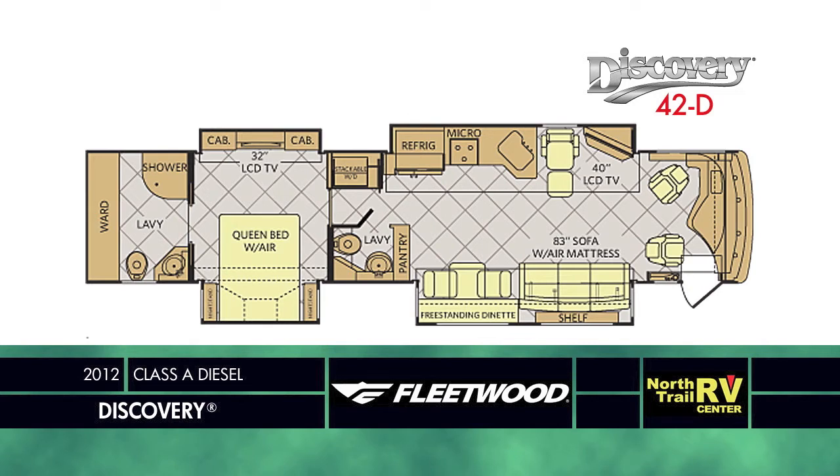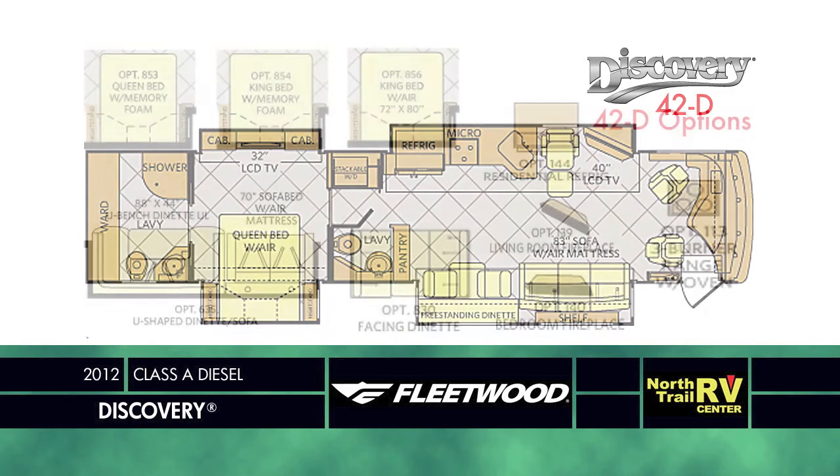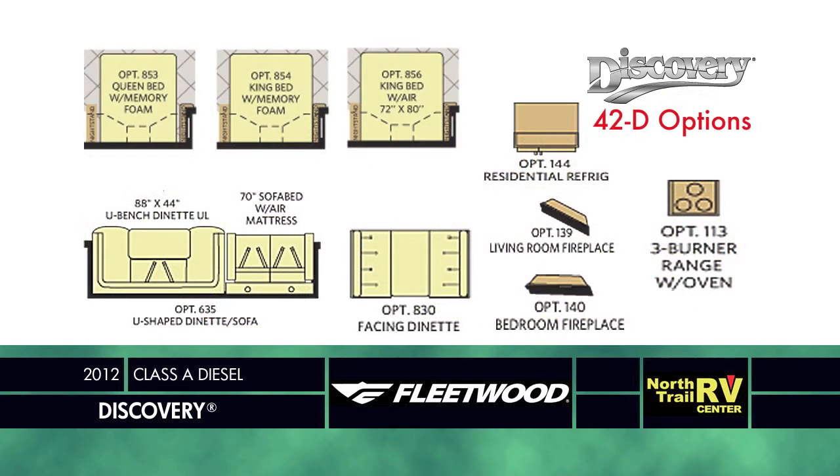The 42D is a quad-slide, bath and a half with full rear wall wardrobe that offers the stunning Sofa-L transformer option. It also offers two fireplaces in the living or bedrooms. Dining options include the standard freestanding dinette or optional booth or U-shaped dinette, a three-burner range with oven or residential size refrigerator — the 42D is ready to be your home away from home.